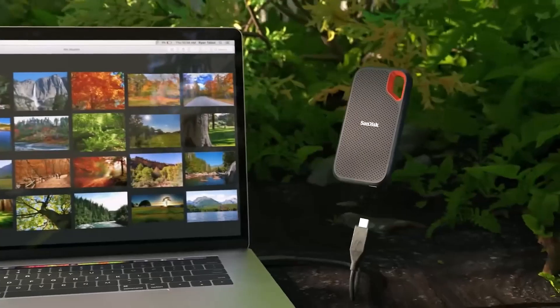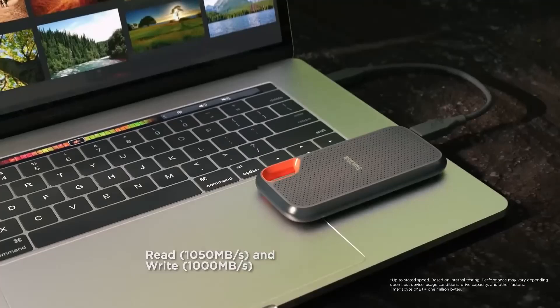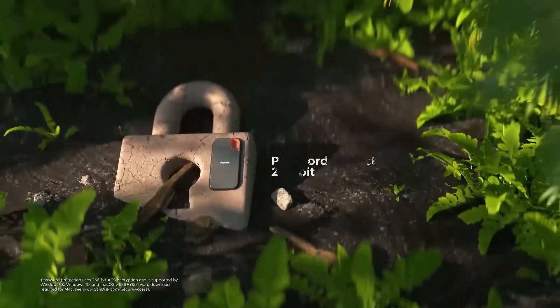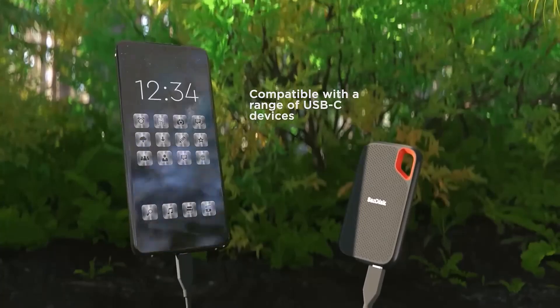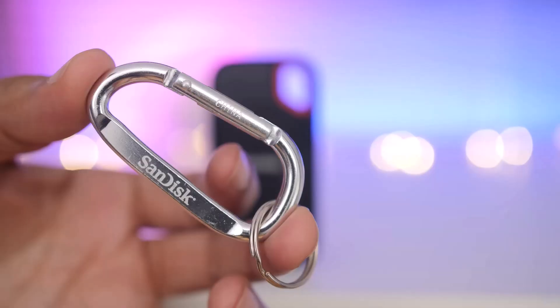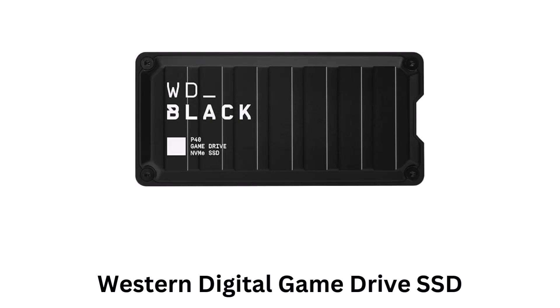It provides up to 1050 megabytes per second read and 1000 megabytes per second write speeds while helping you keep your content private. It provides password protection with 256-bit AES encryption, while its tough storage makes you ready for life. Its handy carabiner loop helps to secure it to your belt loop or backpack.